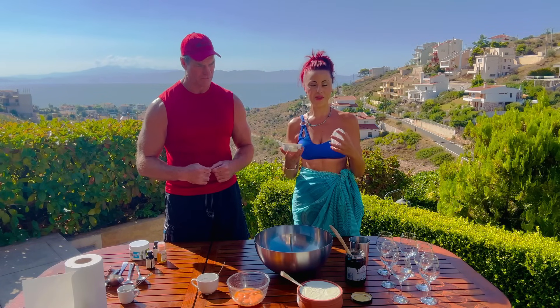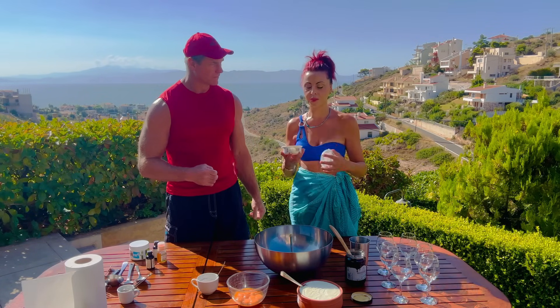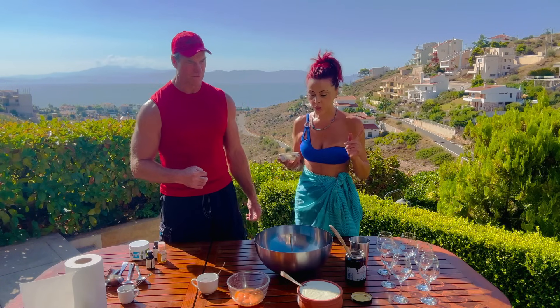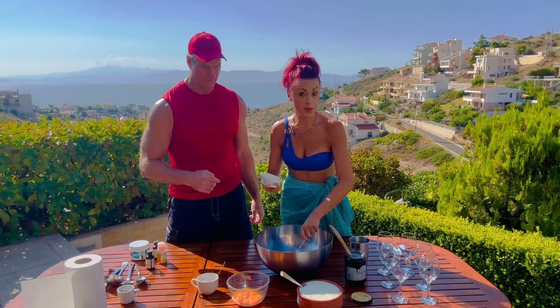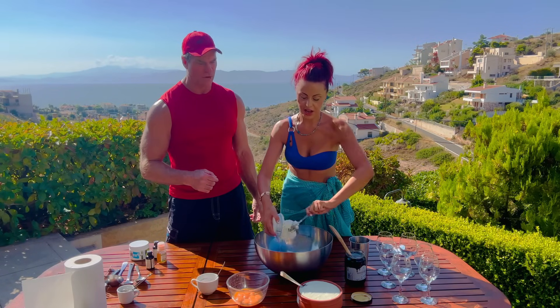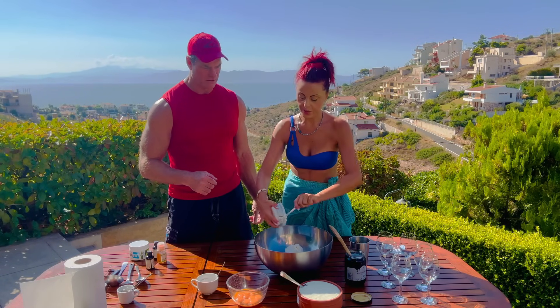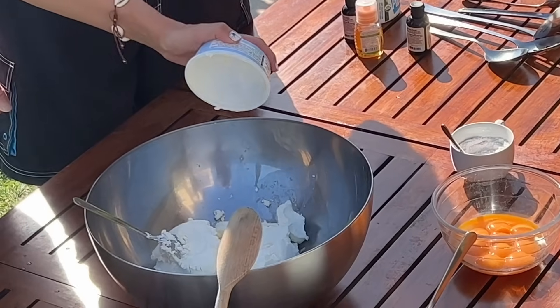I know Italians will not forgive me this, but we have to add some ancient Greek sheep yogurt that we are going to mix with the mascarpone base. So what are the ingredients that we have altogether? Let's go step by step. First, we have here our mascarpone.